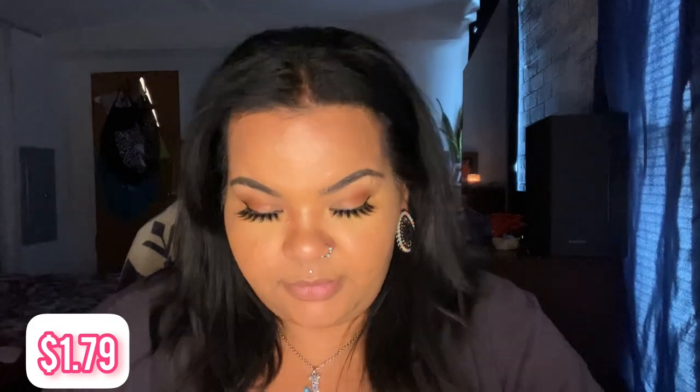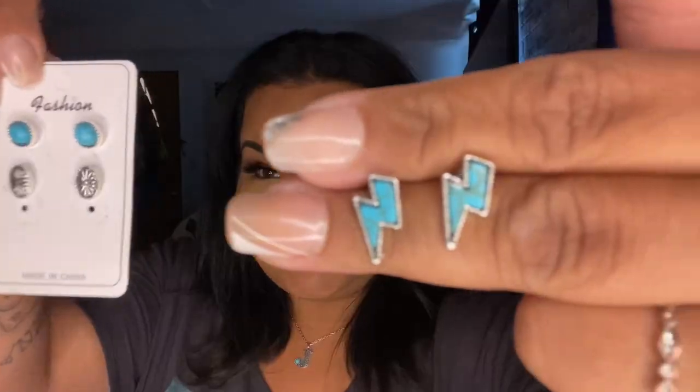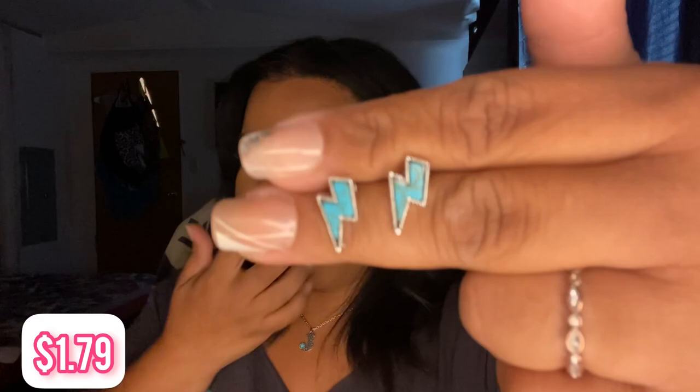Next item — these earrings. They're turquoise and one pair is missing because I've worn these every single day. I love them. These come in a set and the price is right here. If you like to follow trends, y'all know right now western theme jewelry — leather and turquoise — is super popular. I love these earrings.